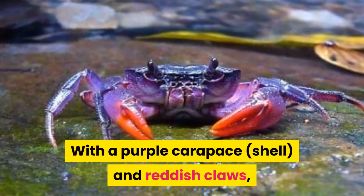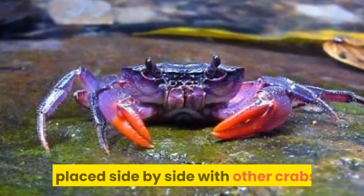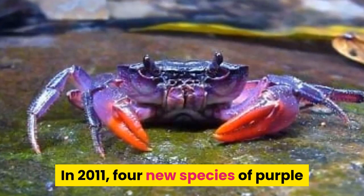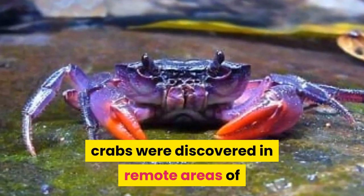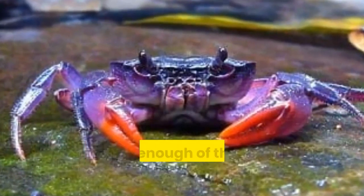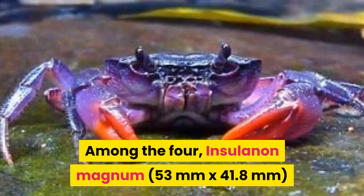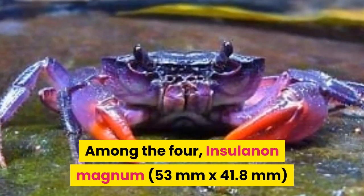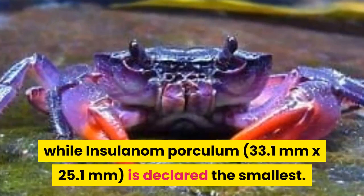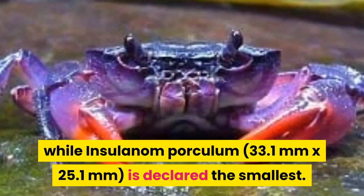With a purple carapace and reddish claws, these Palawan crustaceans can easily stand out if placed side by side with other crabs. In 2011, four new species of purple crabs were discovered in remote areas of Palawan, yet the world of biology couldn't get enough of these colorful creatures. Among the four, Insulamon Magnum (53mm x 41.8mm) reigns as the biggest, while Insulamon Porculum (33.1mm x 25.1mm) is declared the smallest.